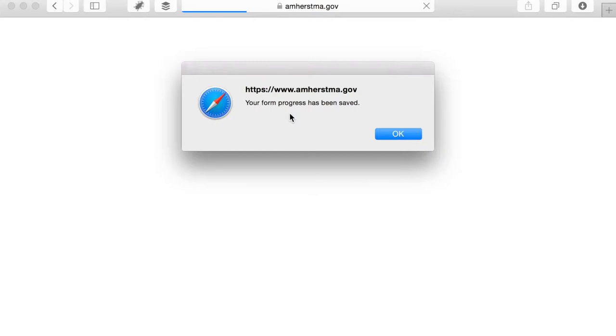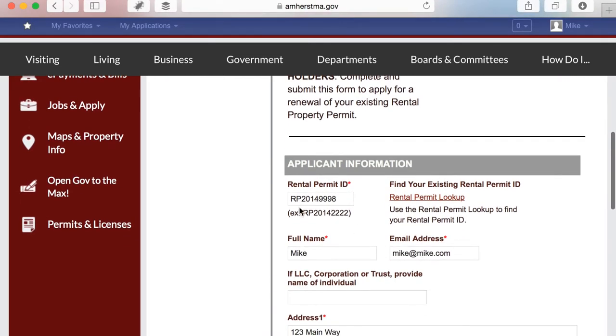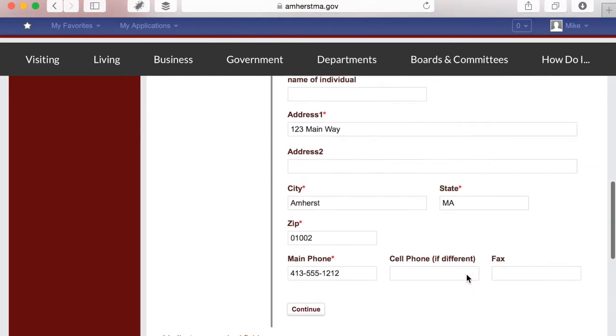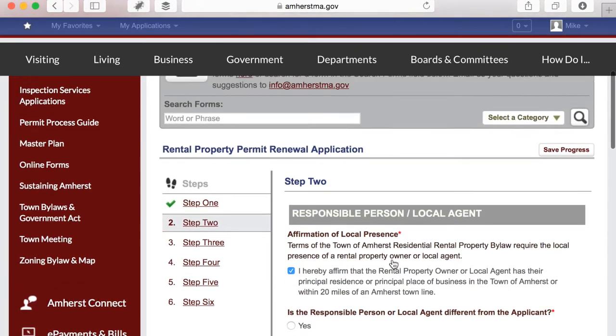The first thing we'll see is that my form has been saved. Everything I already filled in is saved, and as you can see there's information in here. It puts me back on the first page, but everything I filled in before is still here, which is great.